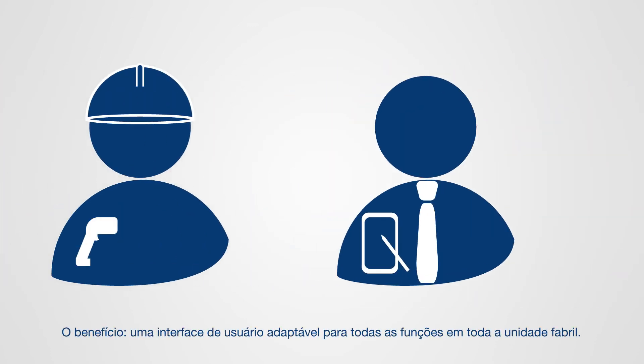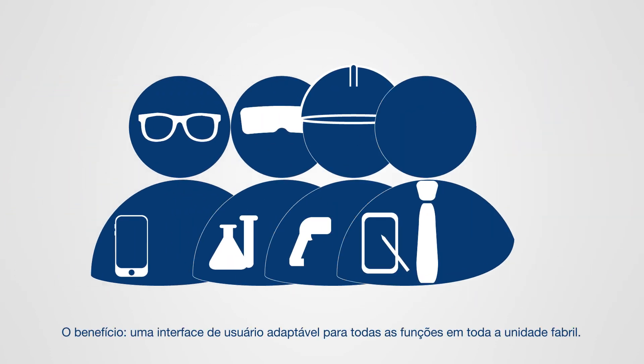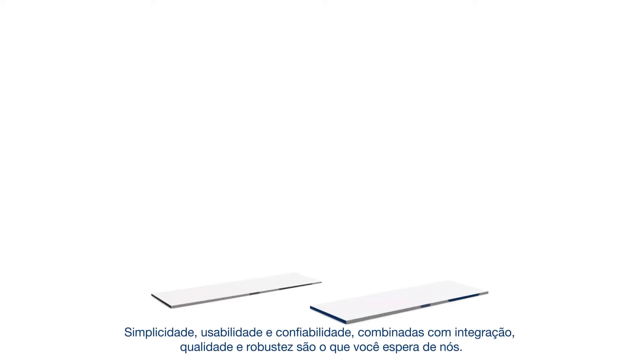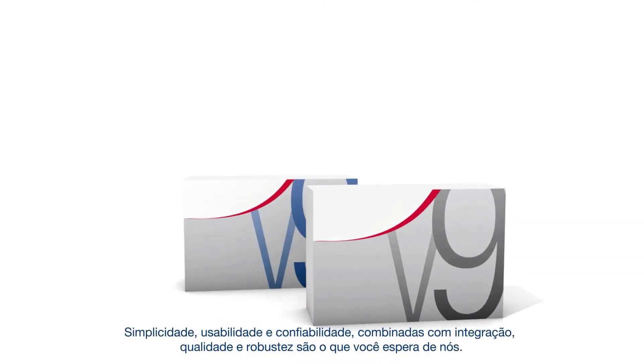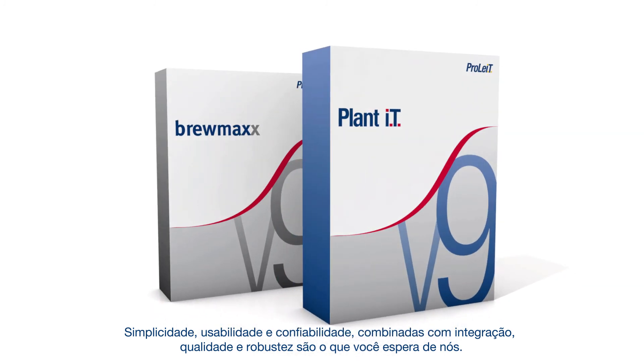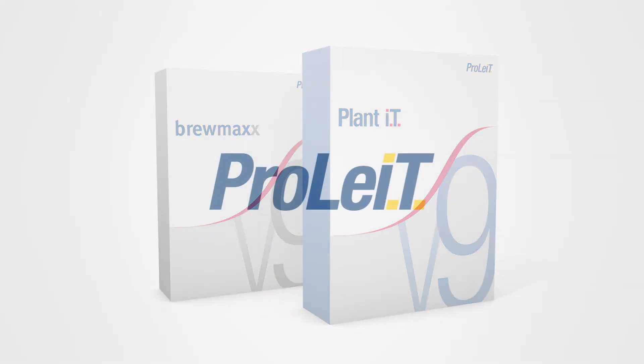The benefit? One user interface, adaptable for all roles across a production facility. Simplicity, usability and reliability combined with integration, quality and robustness are what you have come to expect from us. Prolight.